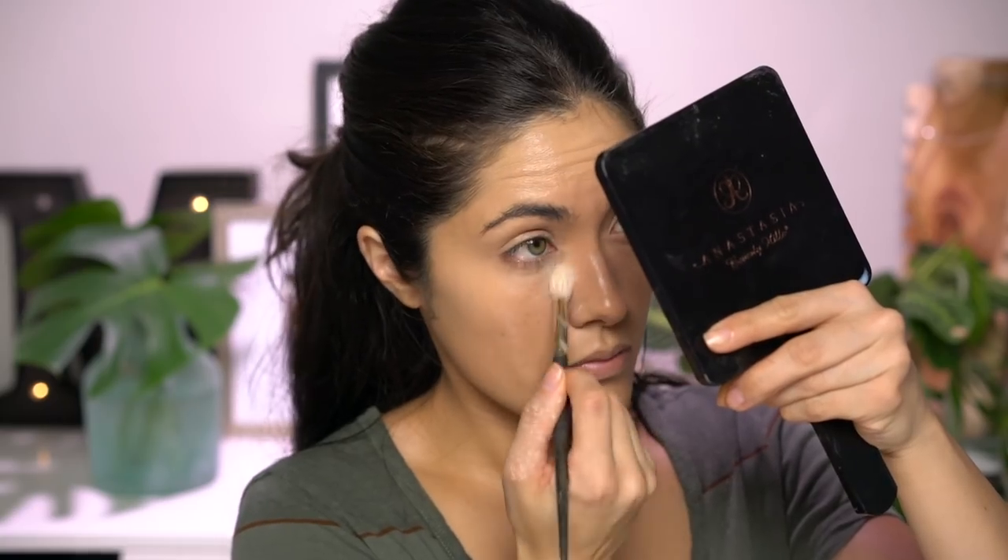Real quick, I'm just going to set my face with the Cover FX Perfect Setting Powder in Light. I always pick up the excess first to avoid setting creases in place — it's happened to me before. I try to use a little less powder with a simple makeup look like this, so I'm going to use my Smith 232 brush to work the powder into the eye area and then a larger brush to dust it everywhere else.